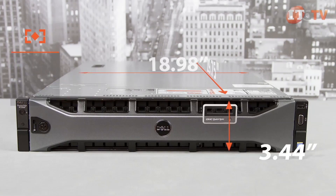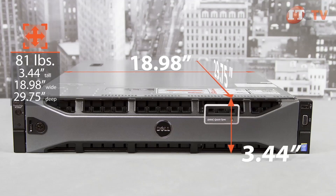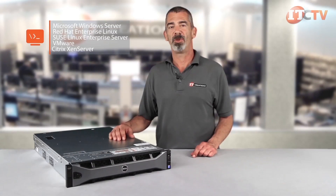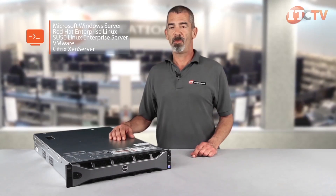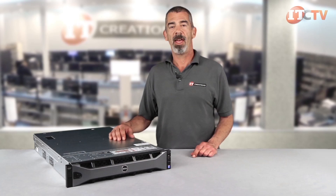The R730XD can weigh up to 81 pounds, is 3.44 inches tall, 18.98 inches wide, and 29.75 inches deep. Supported operating systems include Microsoft Windows Server, Red Hat Enterprise Linux, SUSE Linux Enterprise Server, VMware, and Citrix N Server. And if you need more storage, Dell's Power Vault storage line offers direct attached storage and network attached storage options to suit your needs.